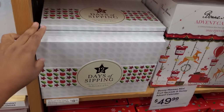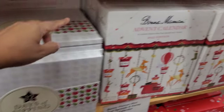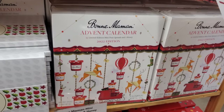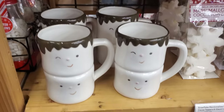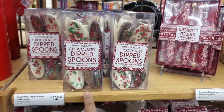12 days of sipping — oh, a tea one! Mini fruit spread and honey — $50. Look how cute. Isn't that really cute? $8 here. That's just too cute. The spoons will be $13.